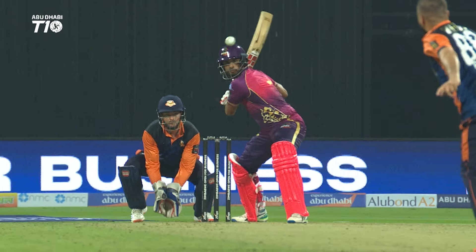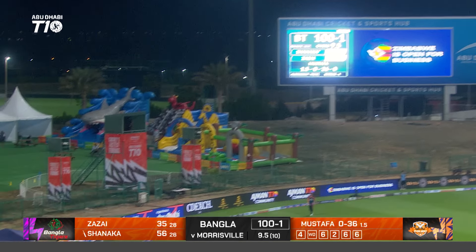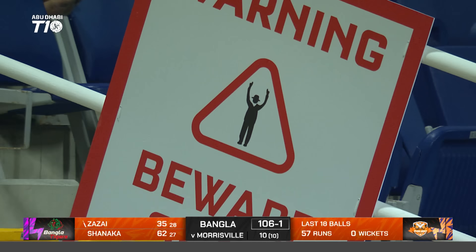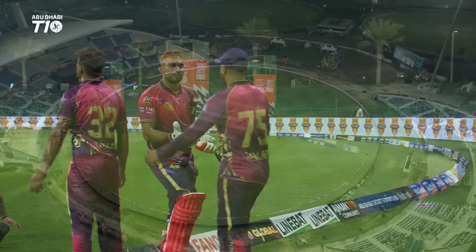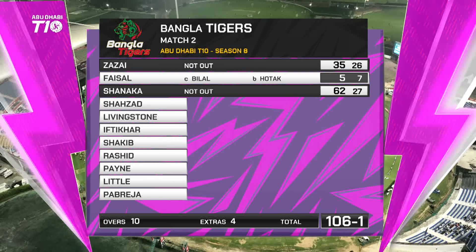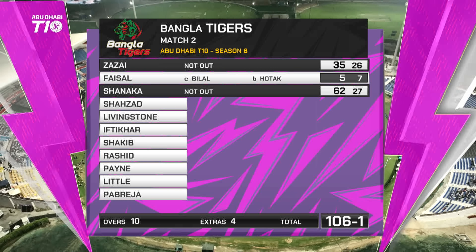Brilliant from Shanika — it's not very good from Rohan Mustafa, in fact it's actually very poor. More cabin crew on left — it's gone all the way. Shanika finishes with 62 from 27. The last three overs went for 56. He ends up striking at 229. What a great finish — 52 runs from Shanika's last 15 balls, that is sublime ball striking, six big ones over the ropes. Bangla Tigers have got a cracking score. Zazai well, he just watched in admiration for the last four or five minutes — he ended 35 not out from 26. All about Dasio Shanika, 62 from 27.